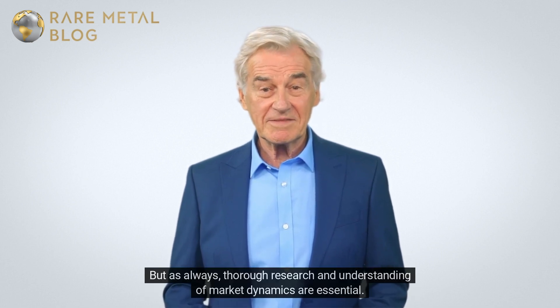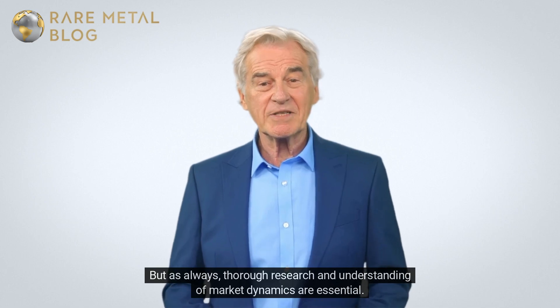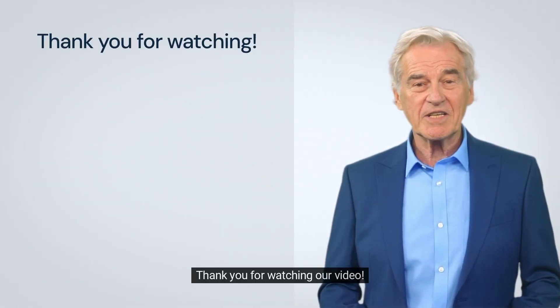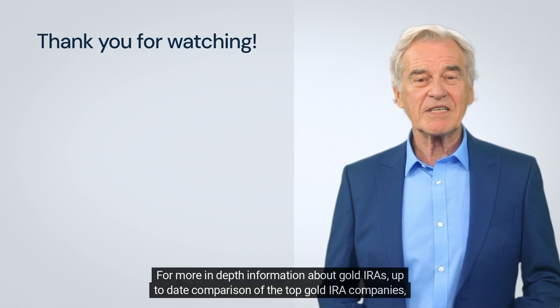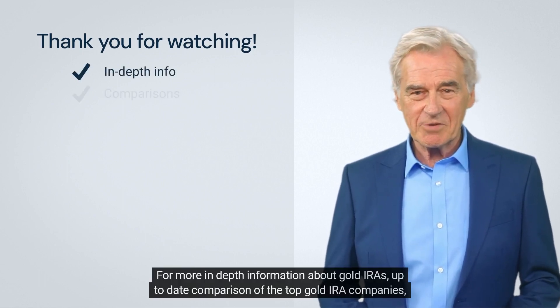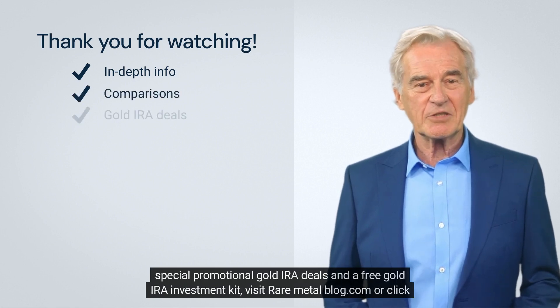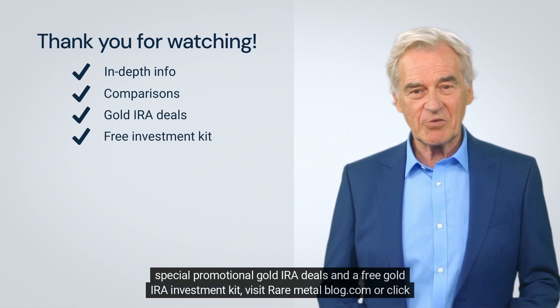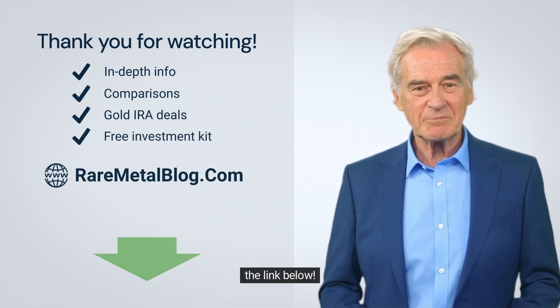But as always, thorough research and understanding of market dynamics are essential. Thank you for watching. For more in-depth information about gold IRAs, up-to-date comparisons of the top gold IRA companies, special promotional gold IRA deals, and a free gold IRA investment kit, visit raremetalblog.com or click the link below.